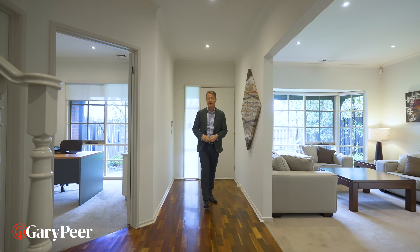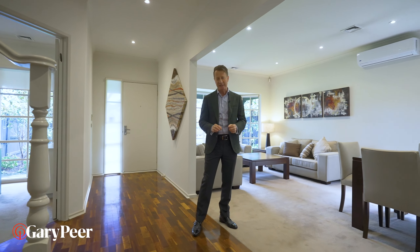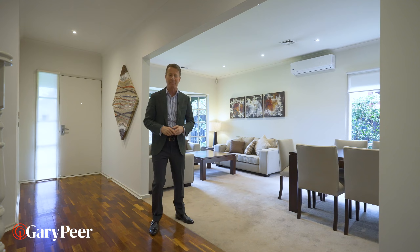Finding an immaculate family home in Caulfield South at a reasonable price is increasingly becoming really difficult. This is the complete family home with fabulous entertaining areas. Let's go and have a look at the back room.